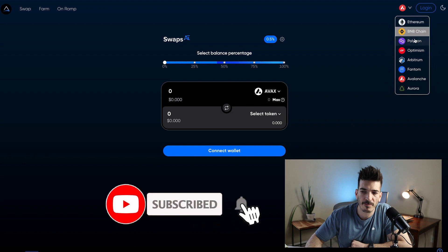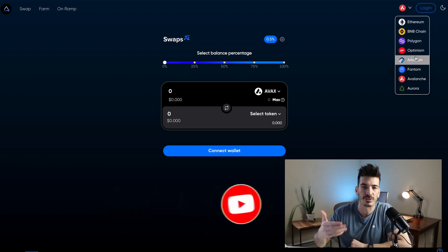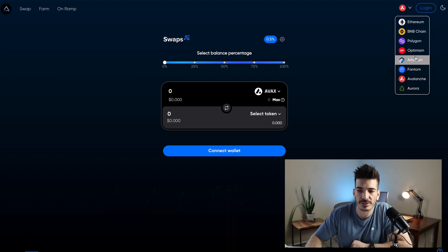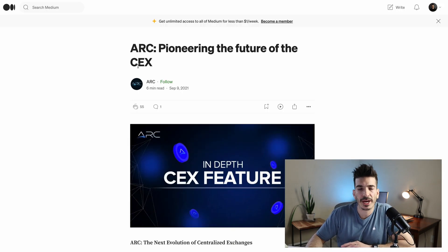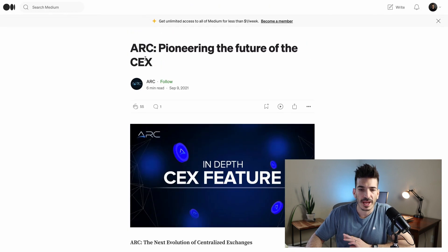The networks they have are ETH, BNB, and Polygon — all EVM chains — so you can't really swap outside of just the ETH chains. They haven't always been AI-driven though. They initially started as a pioneering centralized exchange aggregator, with this written back on September 9th, 2021.